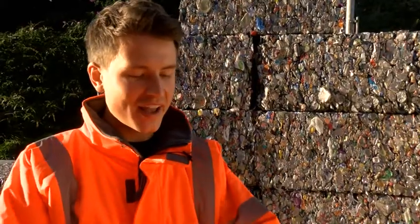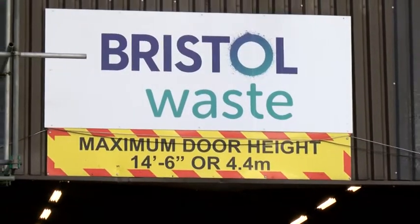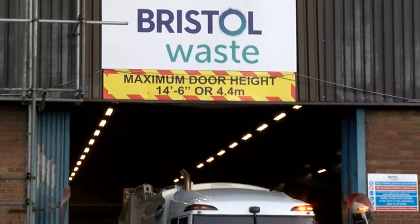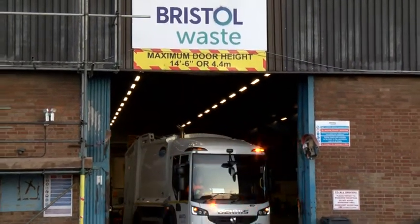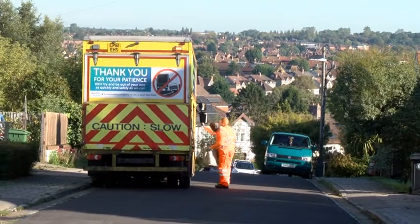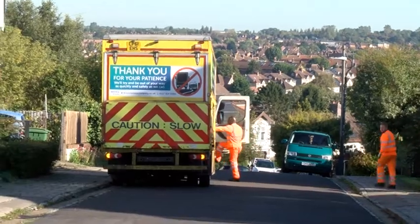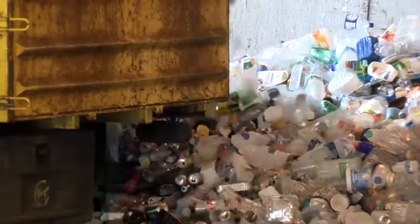This is Bristol Waste's transfer station. We collect all the recycling for Bristol — everything collected off the kerbside by our operatives comes back here and we process it. All the vehicles and crews are out by seven, collecting refuse or recycling. Our street cleansing operatives are out much earlier, so refuse and recycling nearly have a lie-in compared to them. We've got over 25 refuse vehicles and over 50 recycling vehicles going out throughout Bristol every day.